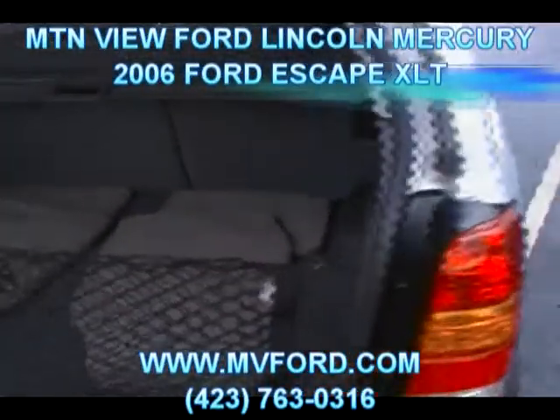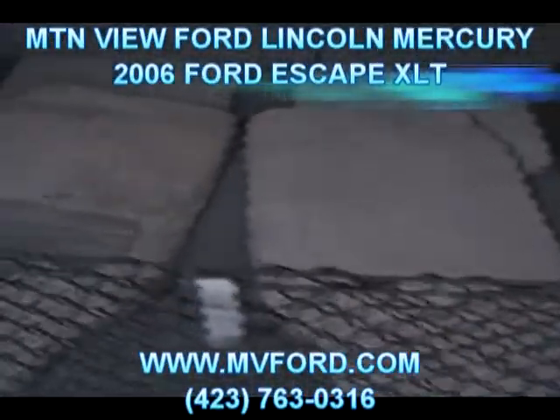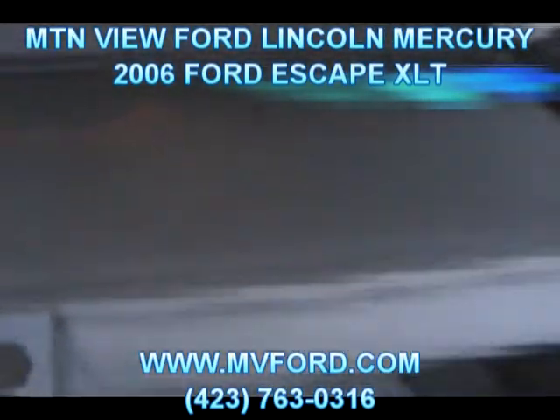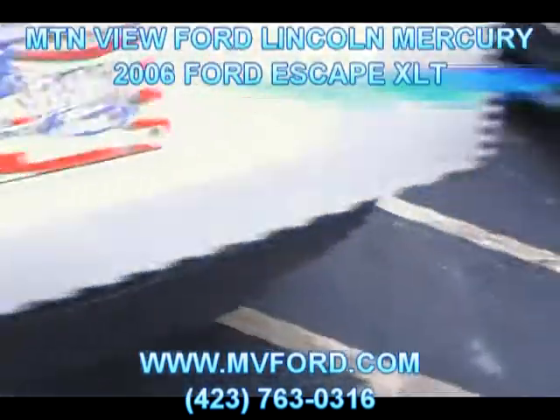Come on to the rear of the vehicle. We've got our floor mats in the rear — we keep those back here so they don't get too dirty; we put them in once you take delivery. We've got a retractable cargo cover right here. Those seats will lay down flat for you — a ton of room in the rear of this Escape.